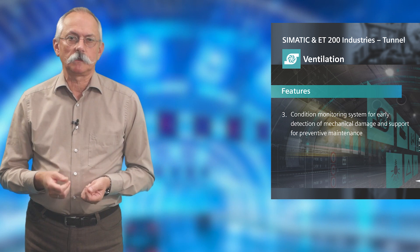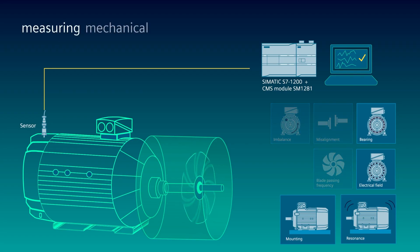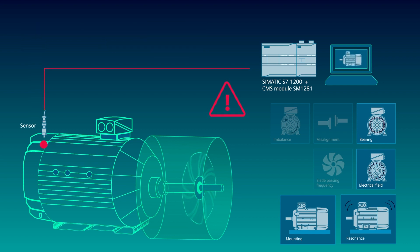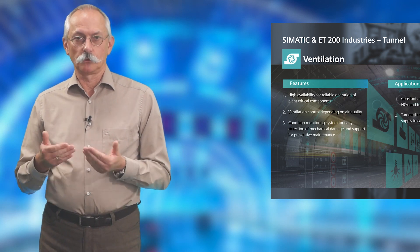Another capability of the ET200SP is condition monitoring. The fans and other components used are monitored during operation. This provides the possibility to prevent a failure — at a scheduled maintenance interval, these components can be replaced, which significantly increases the availability of the tunnel.